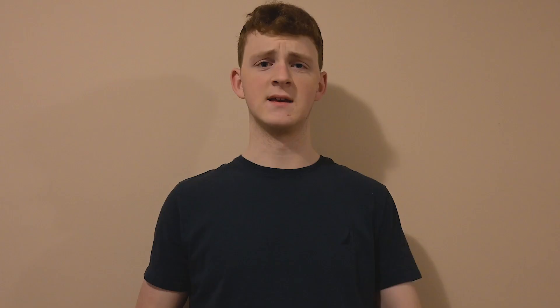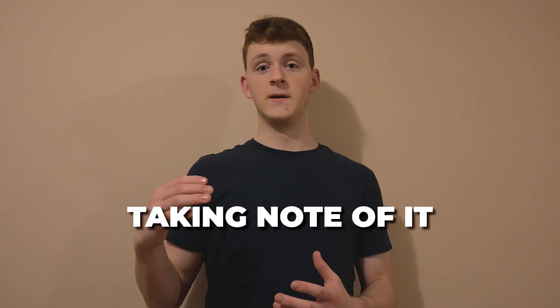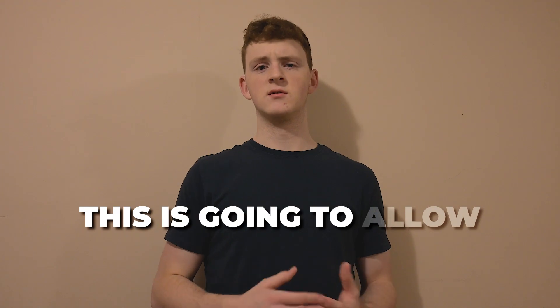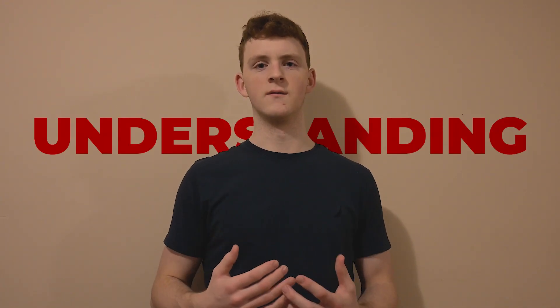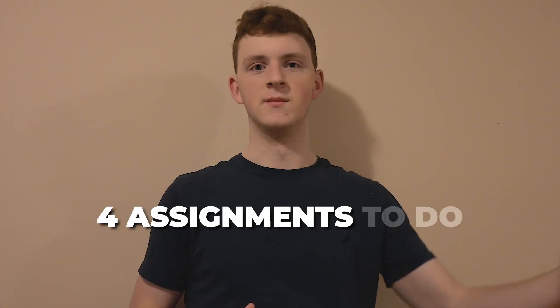This is going to make it a whole lot easier and decrease the resistance between starting your homework or not when you get home. Because if you already take note of all the assignments from that day, you'll know exactly what you have to do. A common thing that stops us is we either underestimate or overestimate the work we have to do. Taking note during school gives you a better understanding — for example, knowing you have four assignments to complete.